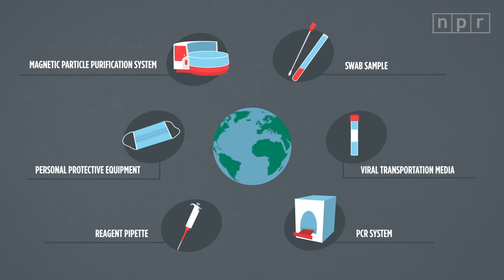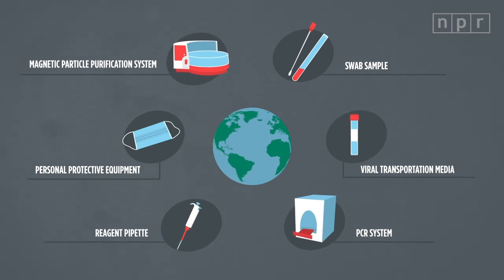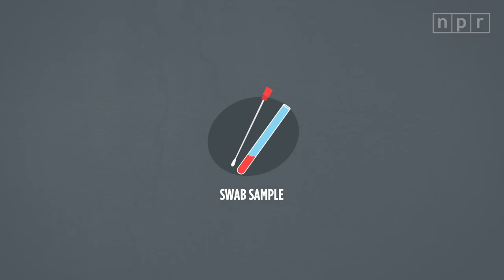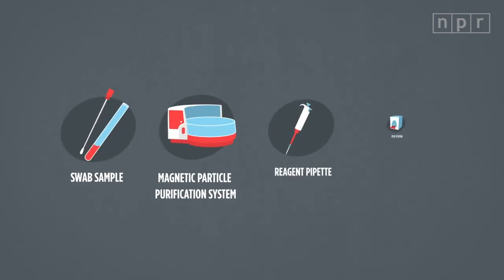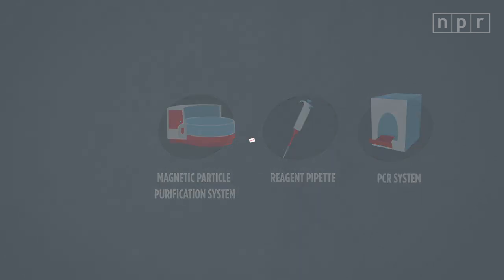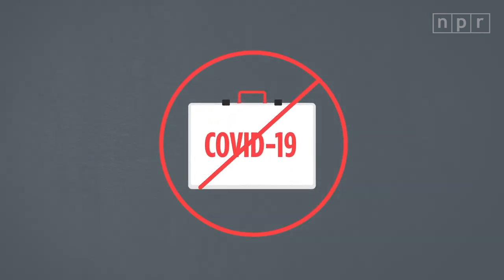It's important to understand that a coronavirus test is not one single kit or device. There are several different steps and pieces of equipment, all sourced from different places. The first step, the swabbing, usually happens in a hospital, community health center, or drive-thru testing site. The other steps, where the samples get analyzed, usually happen in a lab. And if one element is missing from that chain, that can prevent testing from happening entirely.